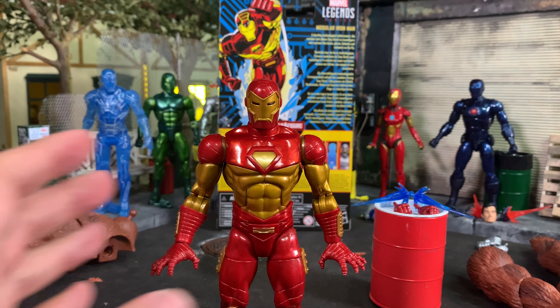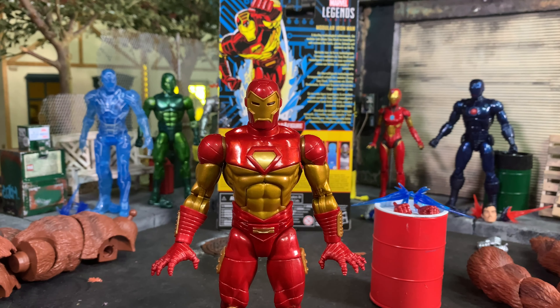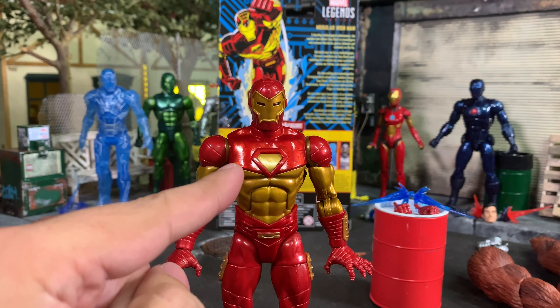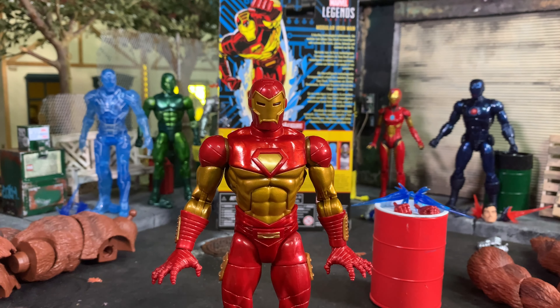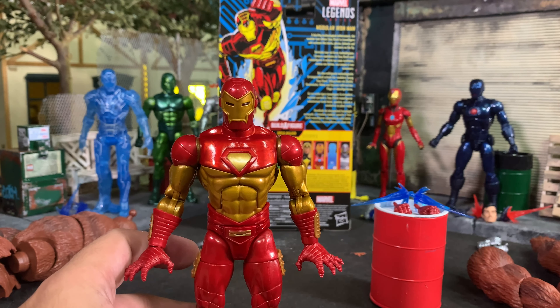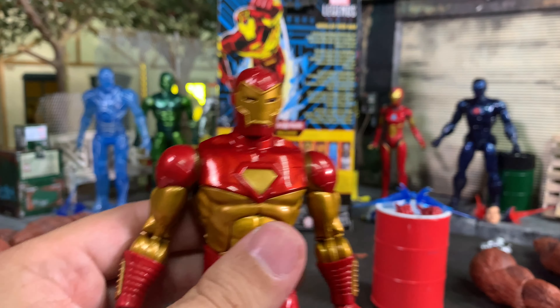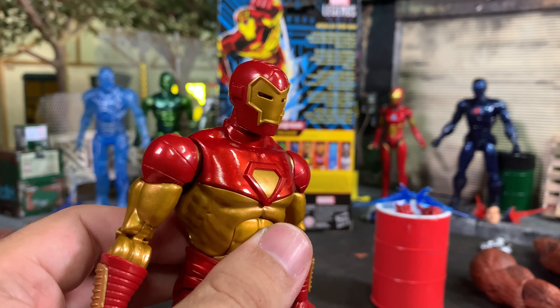Toy Biz did take a stab at this — it's scrawny, skinny, and horrific. I don't even want to bring it out. I think War Machine also had a similar armor. I think this Iron Man and the War Machine we got — the deluxe one — are the two that should be paired together. Those were 90s Iron Man. The only thing we're missing here is a mullet-wearing Tony Stark.